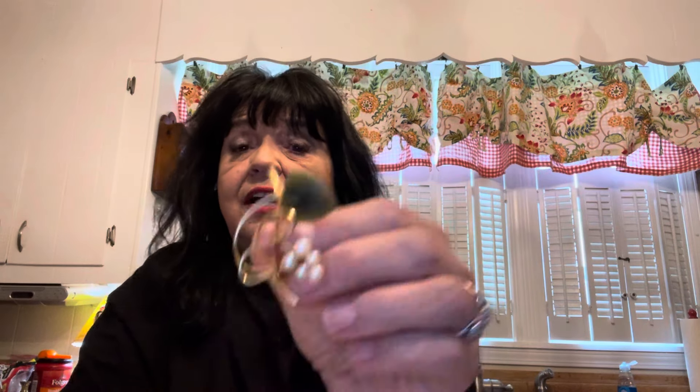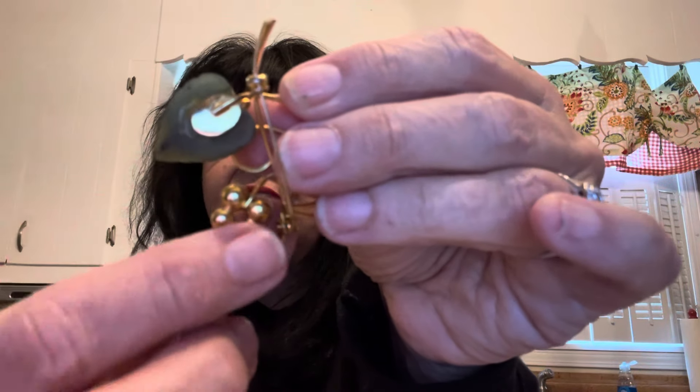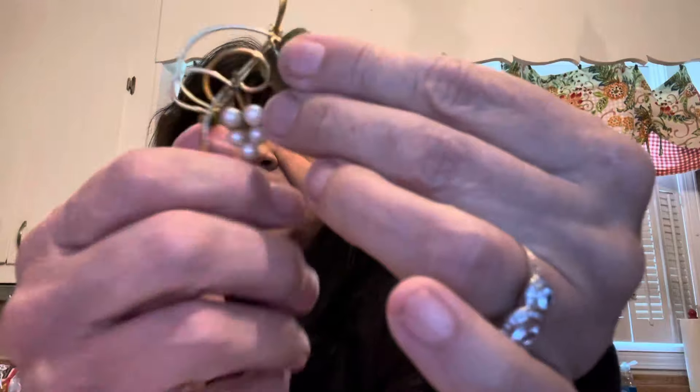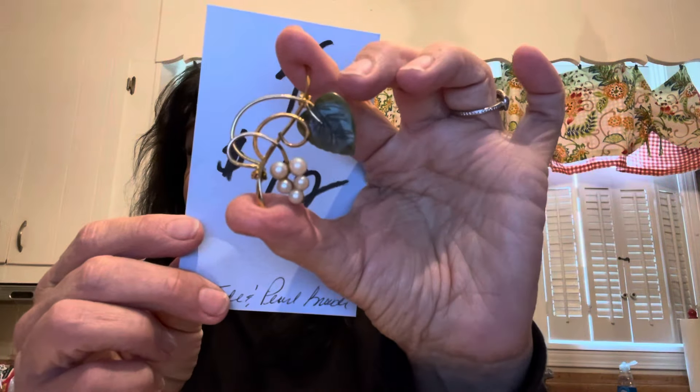I'm going to call this Simulated Jade because I don't know for sure, but it is very cold to the touch. It's a Jade and Pearl little abstract spring-like brooch. This one is not marked, and it has some residue — like glue or something — where this one has been repaired. It's cold to the touch; it's either glass or jade. I believe from the way it looks that it's real jade, but I don't know for sure. It is $12 and it is number four.